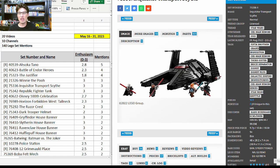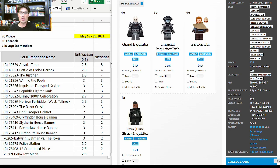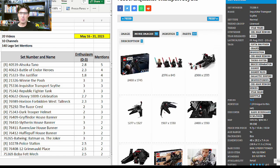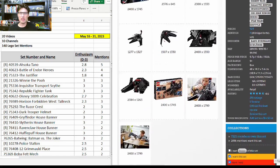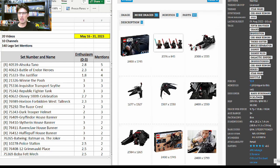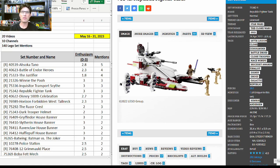Another Star Wars set: 75336, the Inquisitor Transport Scythe. Three more mentions with enthusiasm score of 3. I'm a big big fan — $100 for 924 pieces and four exclusive minifigures that all look really really good. The ship looks really good to me even though it's all black. There's a lot of good interior space in this set. I think it's going to do very very well in retirement.